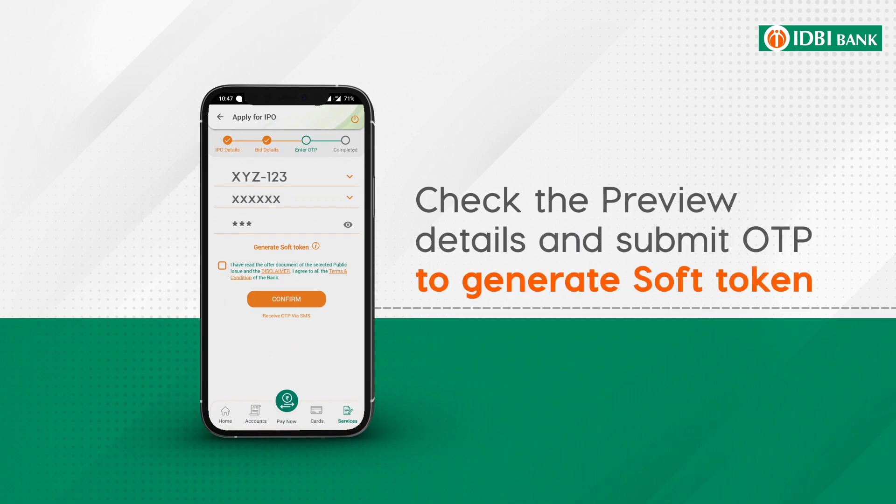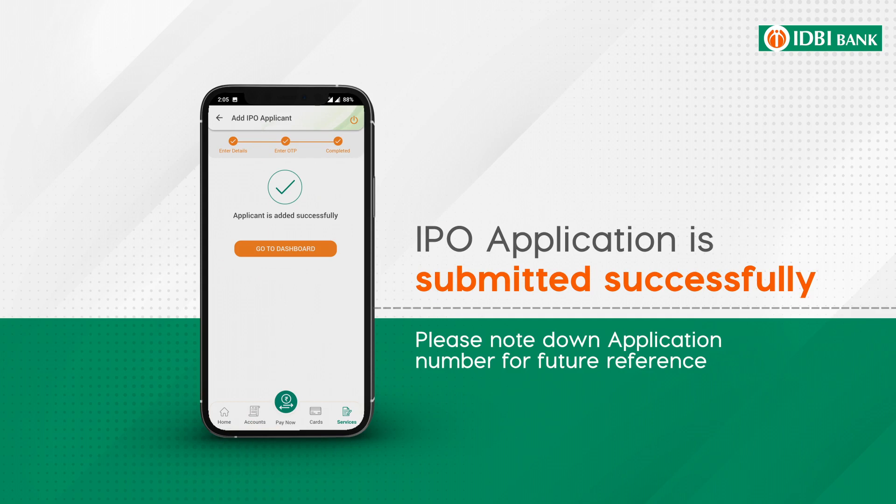Check the preview details and submit OTP. And it's done! Your IPO application is submitted successfully.